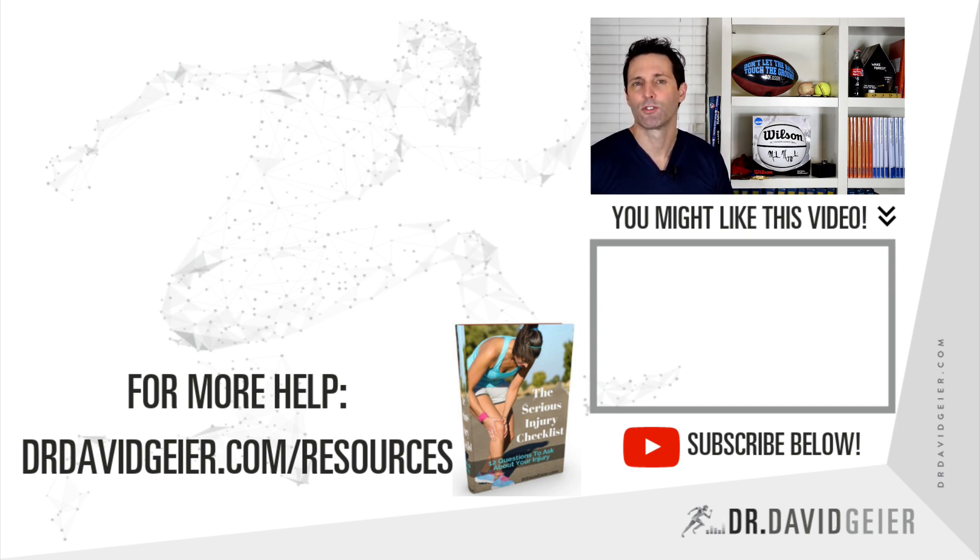But in the case of avascular necrosis, sometimes a hip replacement can be the only really good option. If this video was helpful, click the link below for videos that might be even more helpful for you. Make sure to subscribe, and I look forward to seeing you in our next video.